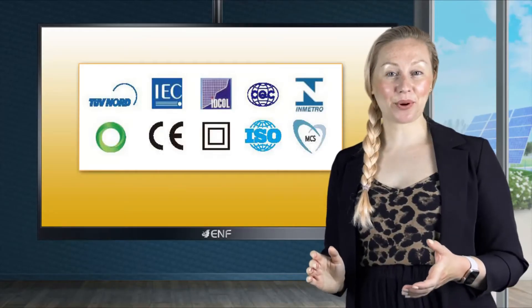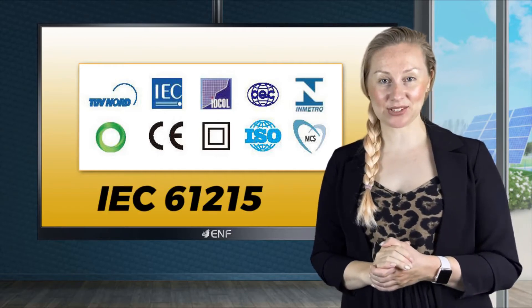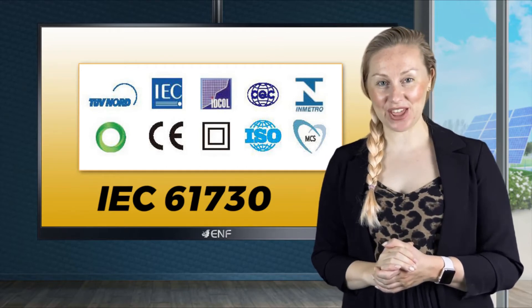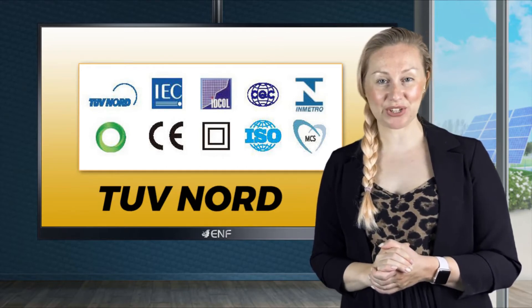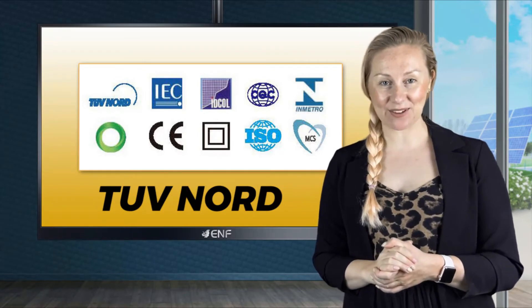High quality of this product is confirmed with the industry standard IEC 61215 and IEC 61730 certifications issued by TUV Nord, so you can be confident of its reliability and safety.